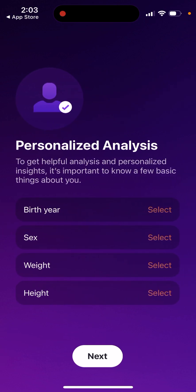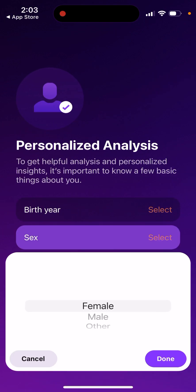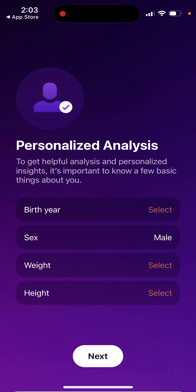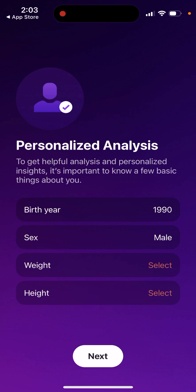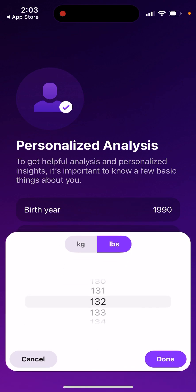Once you open the app, it asks you to respect your privacy. You select the relevant items for better analysis, then you enter your weight.